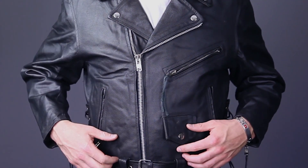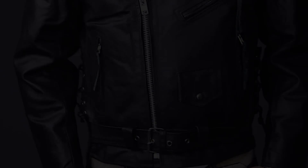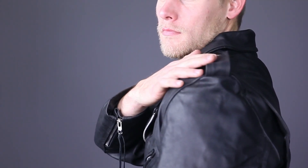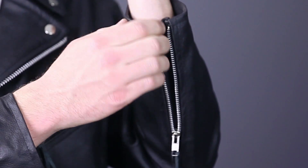This jacket features plenty of adjustability, with a classically styled waist belt and lace up adjusters on the sides. The shoulders feature snap down epaulette holders, and there are zippered gussets on the sleeves for easy on and off.